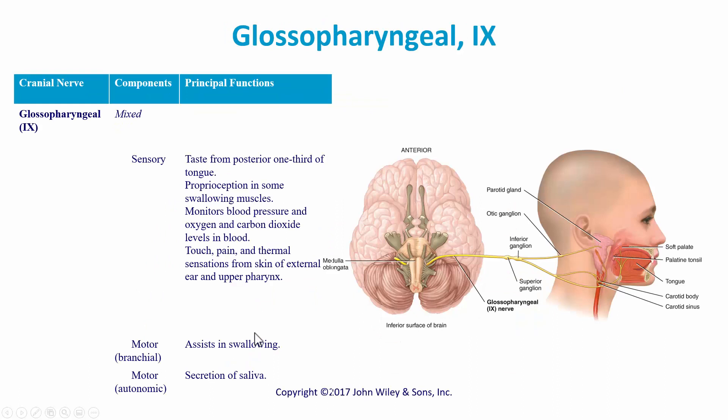Cranial nerve nine is the glossopharyngeal nerve, a mixed nerve. For sensory: taste from the posterior one-third of the tongue, proprioception in some swallowing muscles, monitoring of blood pressure and oxygen and carbon dioxide levels in the blood, and touch, pain, and thermal sensation from the skin of the external ear and upper pharynx. Motor functions include swallowing and secretion of saliva.